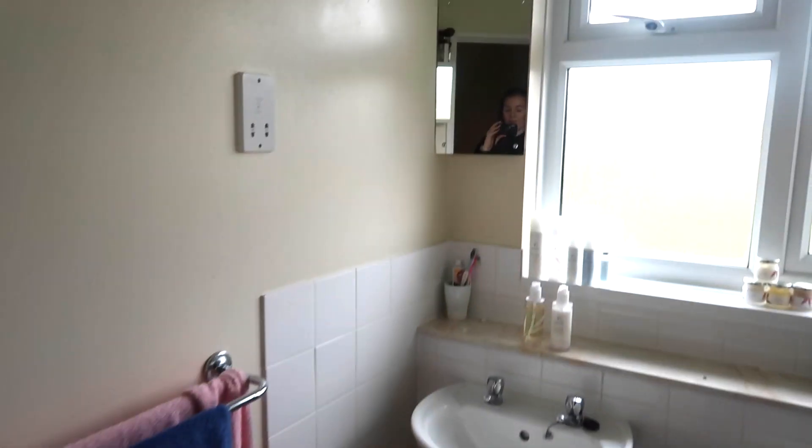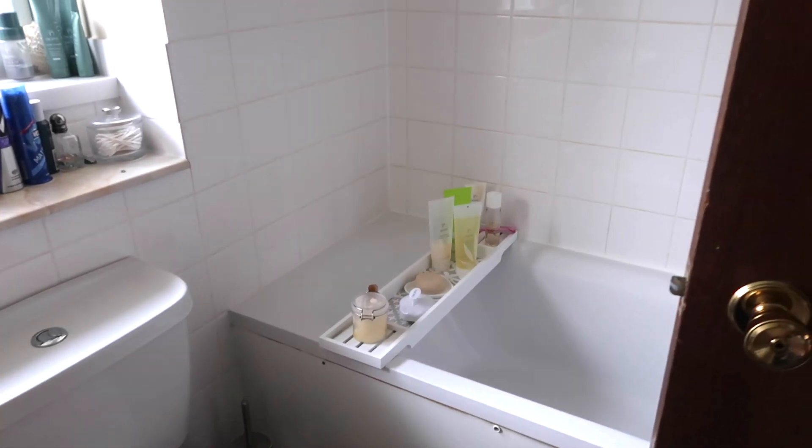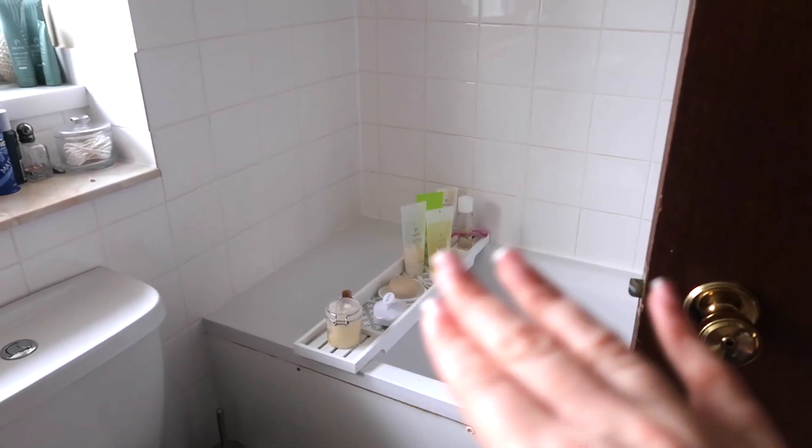Bathroom. We haven't painted or anything in here. I have got a little bath tray which I love, to put all my Tropic goodies on. Apart from that, nothing is really any different in here. I've taken over the cabinet — everything Tropic, obviously.